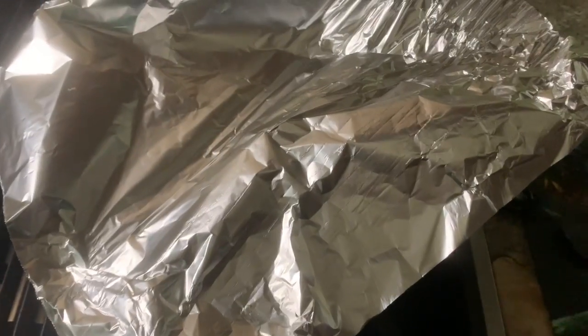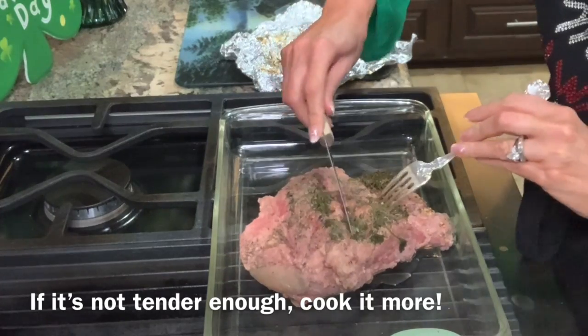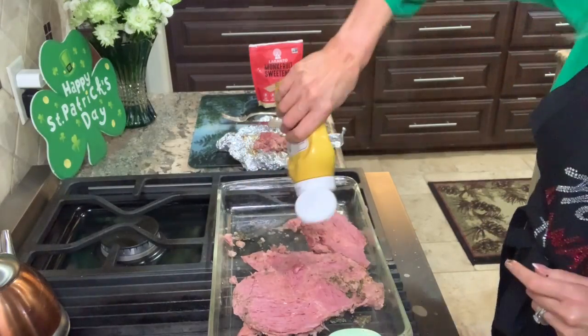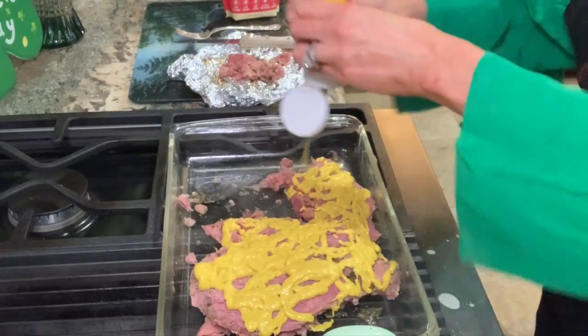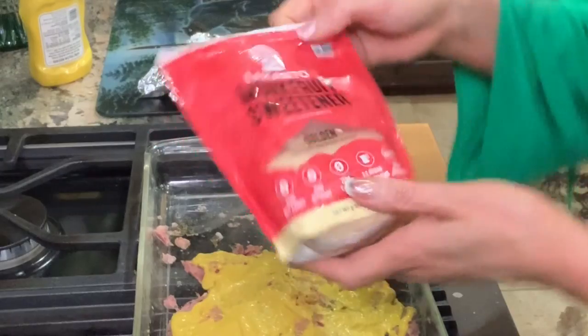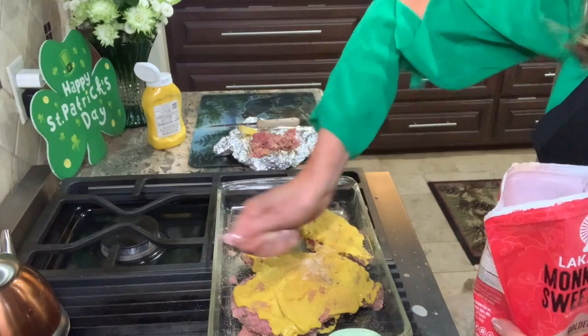I'm going to cover it tightly with aluminum foil, and it's going to cook at least three and a half hours. I have taken it out of the oven, and now I'm going to trim off some of the fat that you see. So now I smear the mustard all over it. Make sure you save enough mustard because you're going to want to serve it on the side. This is the sweetener — it's got a golden brown color. We're just going to drizzle it on top of the mustard.